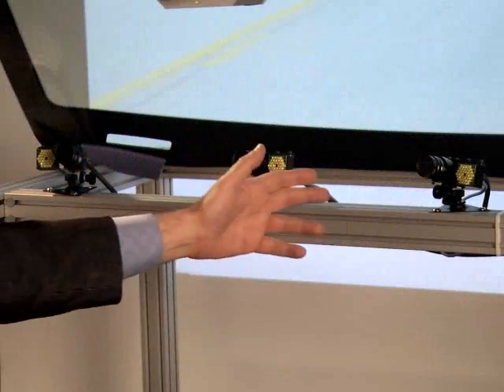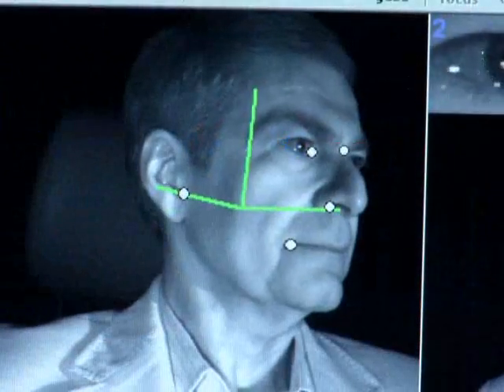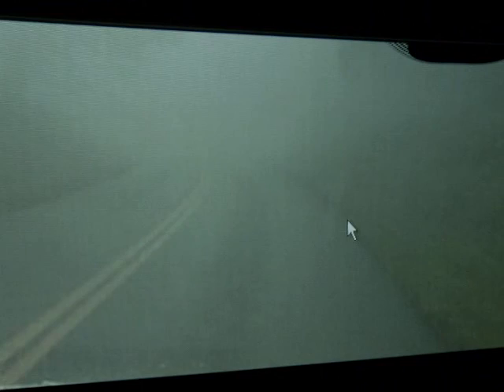It also uses cameras inside the vehicle to track a driver's position in space, so that we can align the image drawn on the transparent display with external objects in the real world, augmenting or highlighting those objects to enhance the driver's ability to see them.